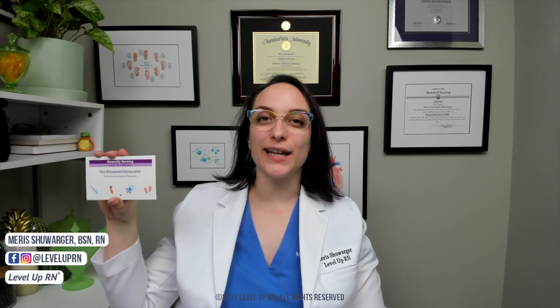Hi, I'm Maris, and in this video we're going to be talking about different ways to manage pain during labor. I'm going to be following along using our maternity flashcards. These are available on our website, leveluprn.com, and I would definitely encourage you to pick up a set for yourself. If you already have one, I'd invite you to follow along with me. Okay, let's get started.